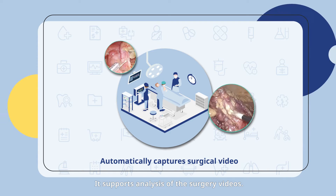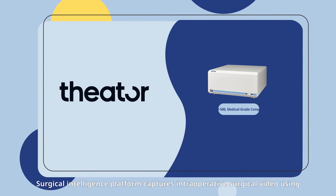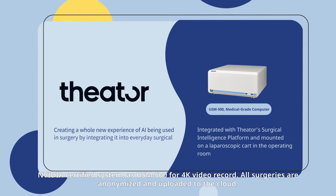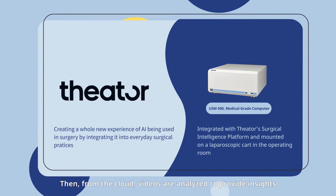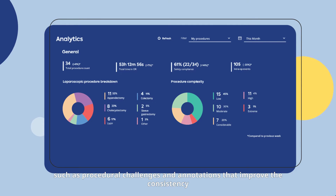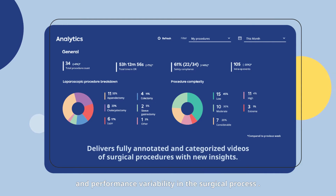SIRTA's surgical intelligence platform supports analysis of surgery videos. It captures intraoperative surgical video using the NVIDIA-certified USM 500 for 4K video recording. All surgeries are anonymized and uploaded to the cloud, where videos are analyzed to provide insights such as procedural challenges and annotations that improve the consistency and performance variability in the surgical process.